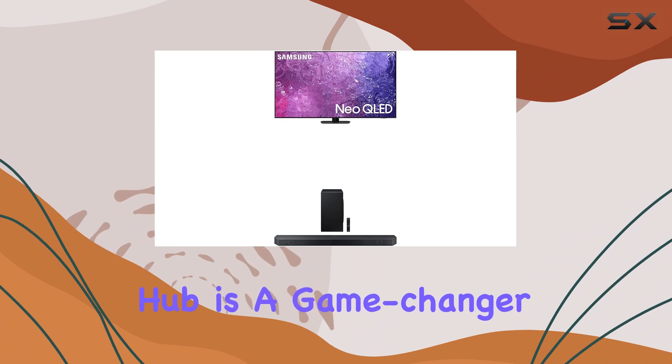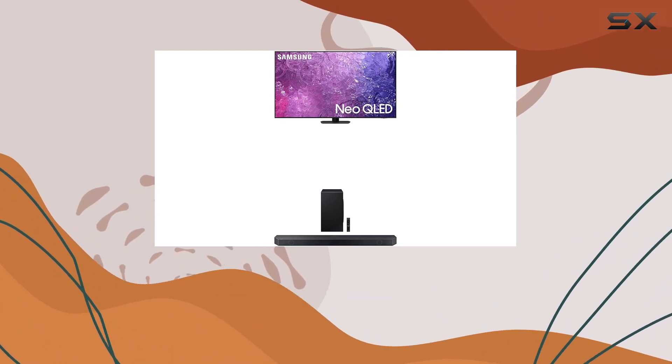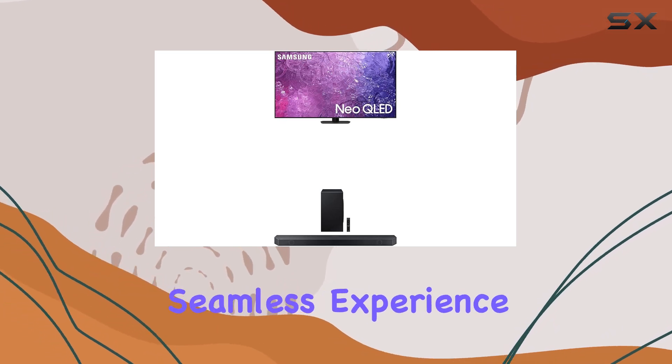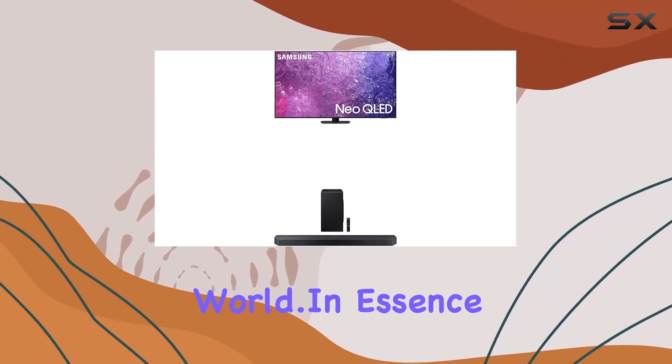The Samsung Gaming Hub is a game-changer, bringing together console games, streaming options, and more in one convenient place. It's a seamless experience that elevates your gaming world.